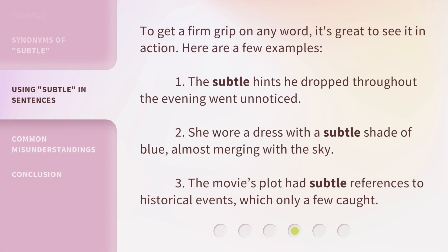To get a firm grip on any word, it's great to see it in action. Here are a few examples. 1. The subtle hints he dropped throughout the evening went unnoticed. 2. She wore a dress with a subtle shade of blue, almost merging with the sky. 3. The movie's plot had subtle references to historical events, which only a few caught.